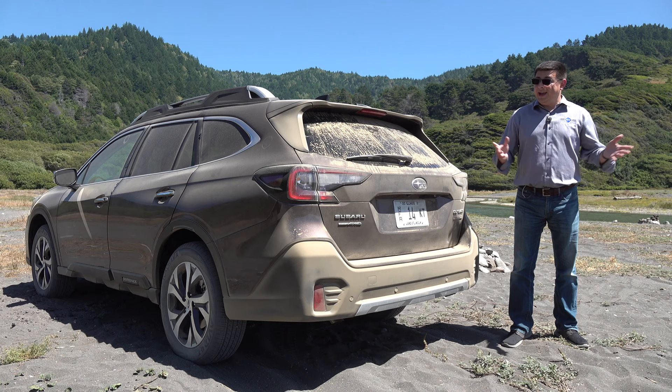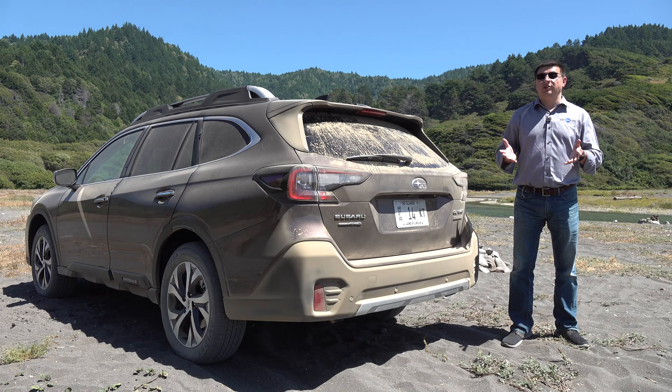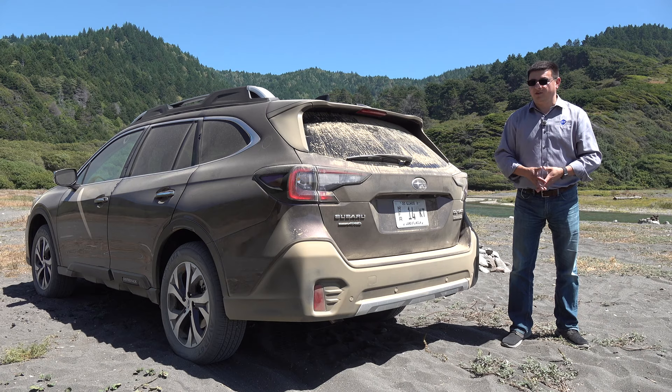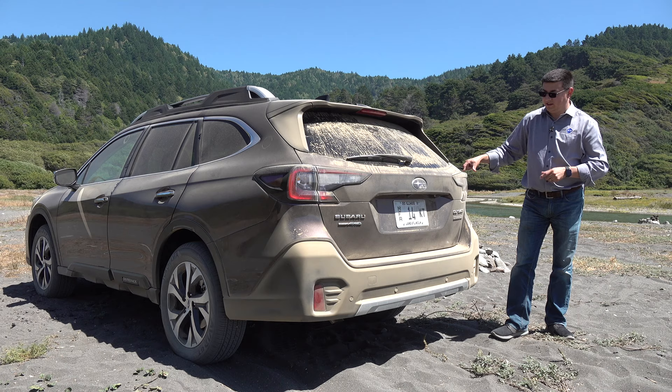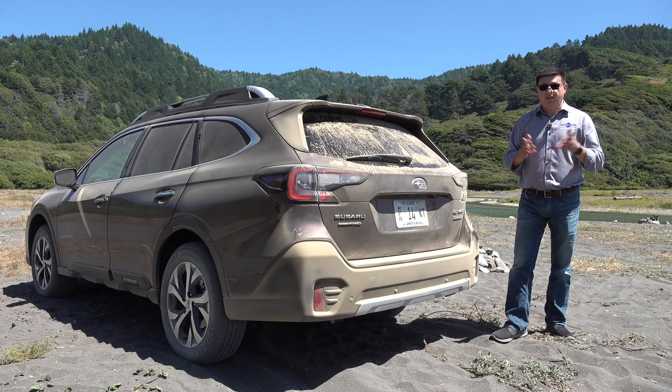Bottom line: if you're shopping for a more premium two-row crossover in America, you should definitely put the Subaru Outback on your shopping list. It's no wonder the Outback is one of the best-selling crossovers in America in this segment — only the Grand Cherokee outsells it, and I think that has more to do with the many varieties of Grand Cherokee available. If you exclude all those other Grand Cherokee models, the Outback might be beating the Grand Cherokee in overall sales, for a very good reason.